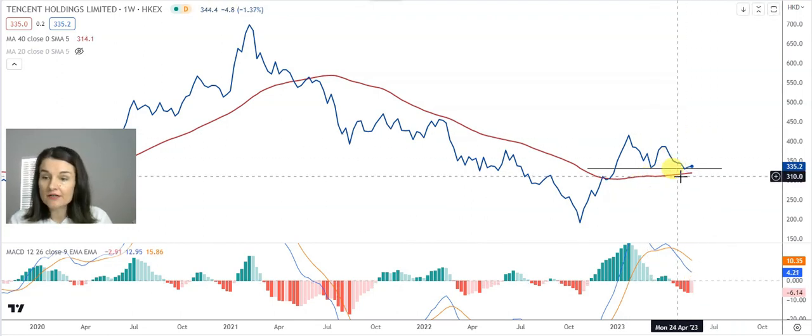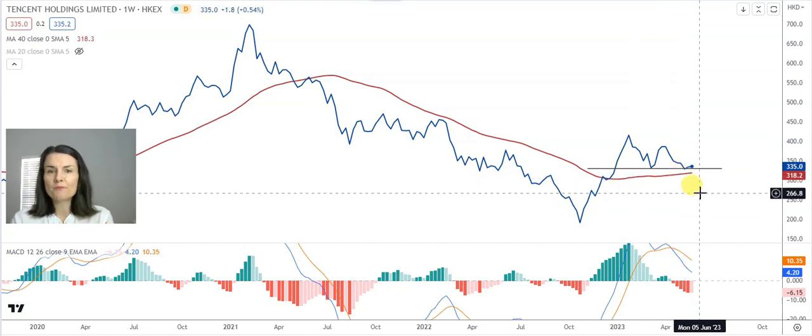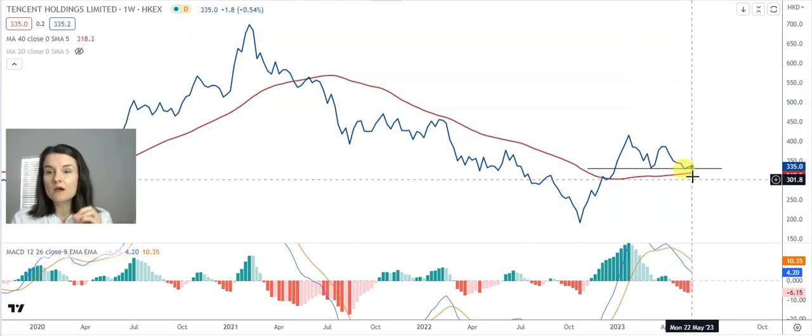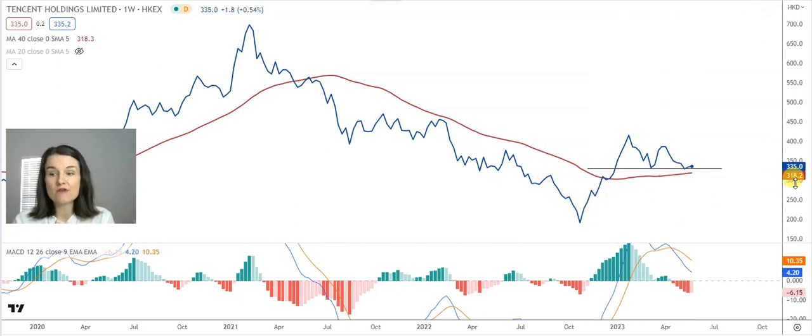Now that neckline on Tencent is waiting at $328. Assuming that neckline remains a support, the optimism will be in place fairly because it's just above that 40-week moving average, waiting at $318.